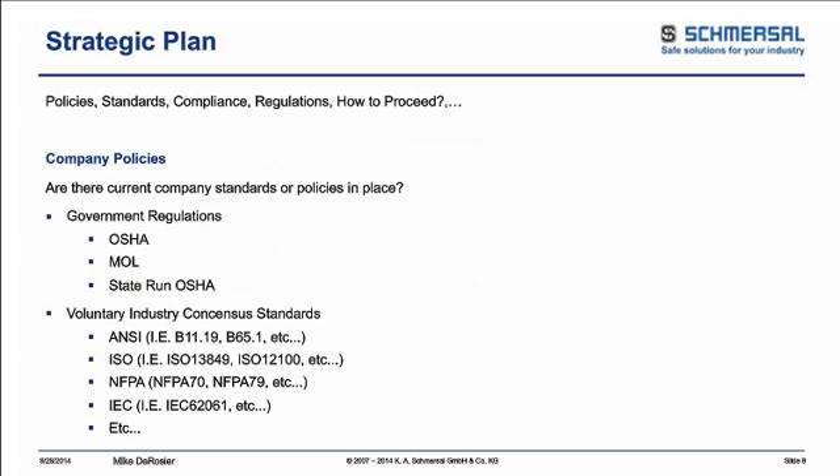The first section is the strategic plan — this is your starting point. We all have aspirations of putting the best safety out on machines, but just turning it over and saying 'make the machine safe' is not good enough. When we look at the strategic plan, we're going to consider policies, standards, compliance, and regulations — this can be a several-hour topic in itself, so I'm going to give you some starting points. First, you have to look at what your internal company policies are.